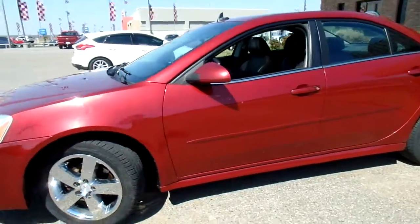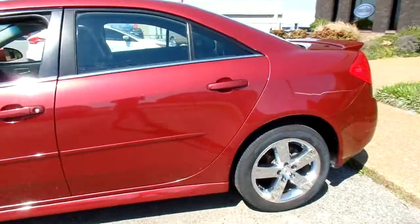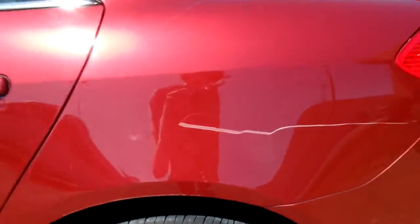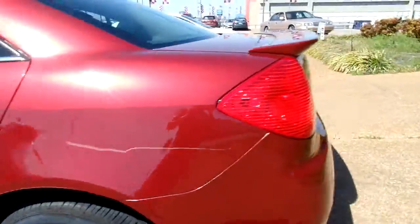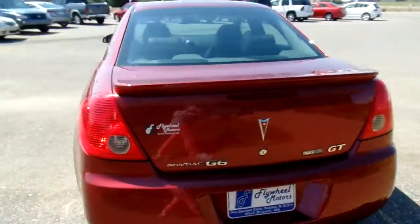If you look at the outside, really pretty red color, neat rims. I do want to quickly point out this scratch — it does go alongside. Overall, really good looking car.